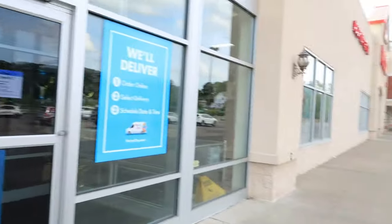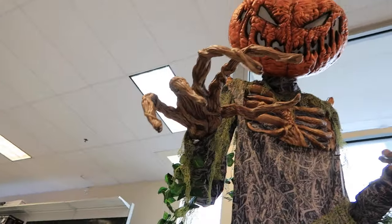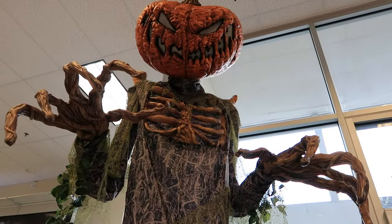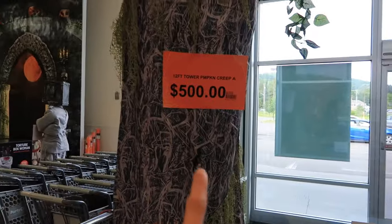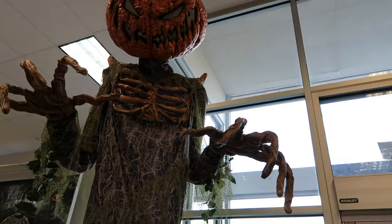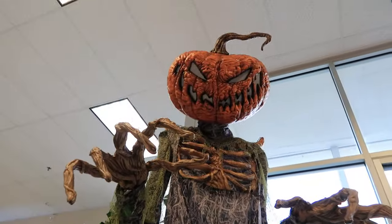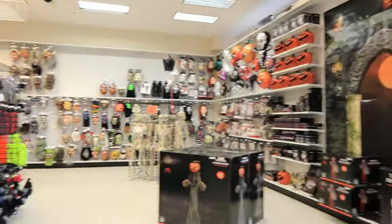Right off the bat we have the new for 2023 twelve-foot Pumpkin Creep. This is my second time seeing him in real life since Party City's event a couple of weeks ago. Price tag of $500, but still very awesome — he is massive and super detailed. Look at all the vines in those hands, the leaves and everything. He's kind of greeting you as you walk into the store.